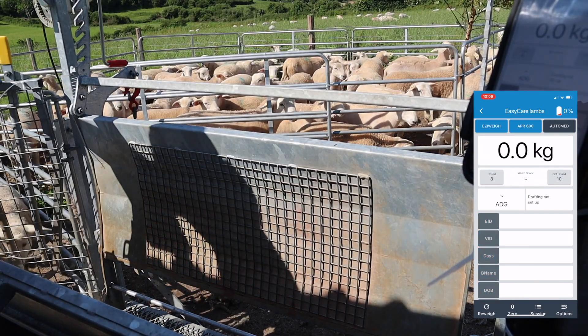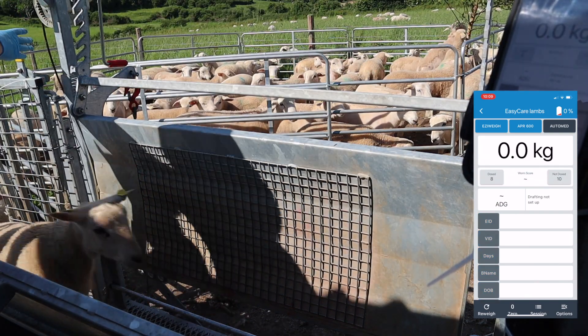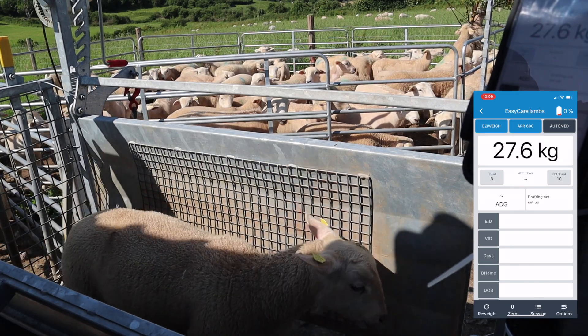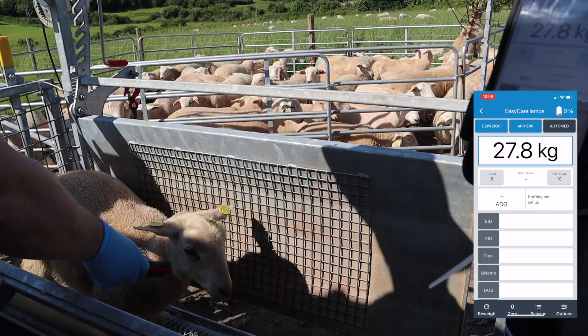It's working off a traffic light system — green for no dose, red for dose. A couple are doing quite well.